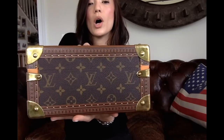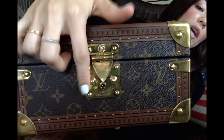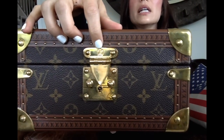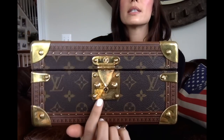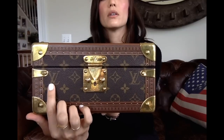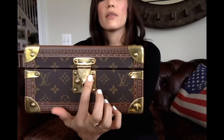This one is in really good condition. Sometimes you find them where the LVs and the coating on the trim have come off. It has brass plates on each corner as well as right here on the front edge. It features an S-lock — mine did not come with the key, but I can get that replaced at Louis Vuitton, I just have to bring it in. It has the LV on top of the S-lock, and you can see at the bottom it says 'Louis Vuitton' — a little scratched up, but I don't mind that.